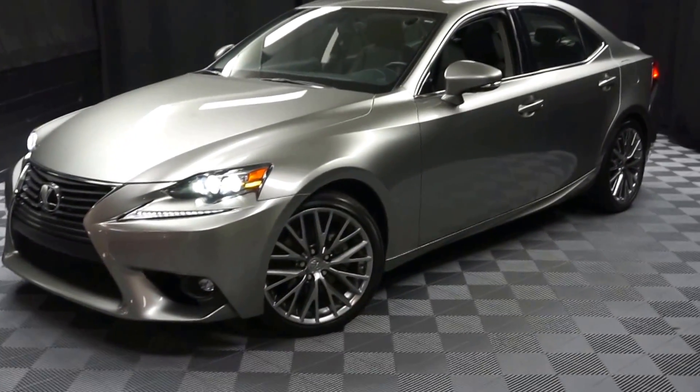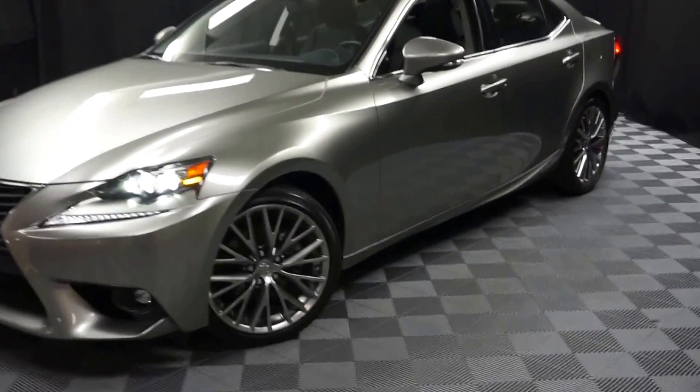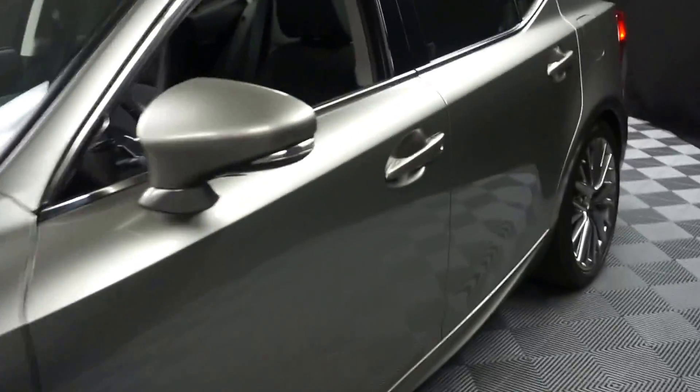Hi car shoppers, welcome back to Lexus of Wilmington. Just adding to our inventory is a 2015 Lexus IS 250.